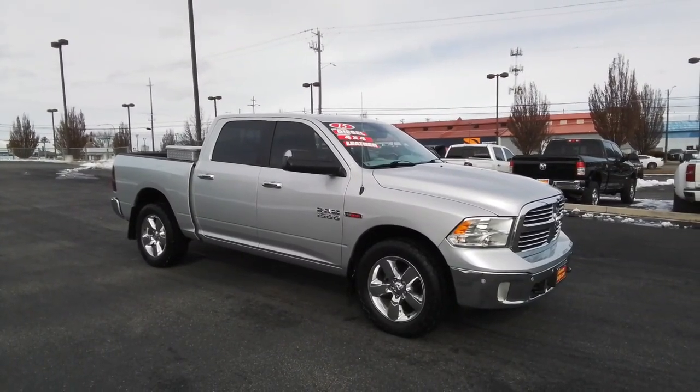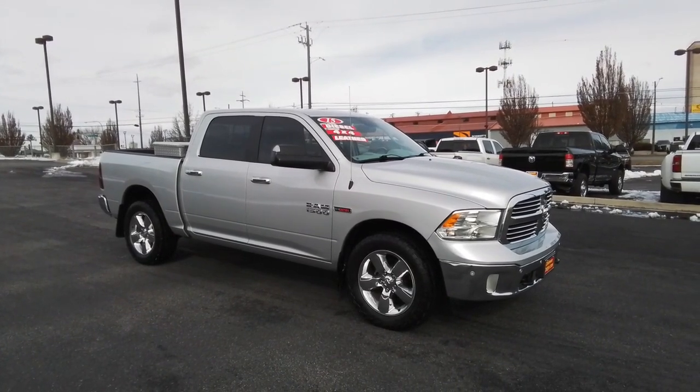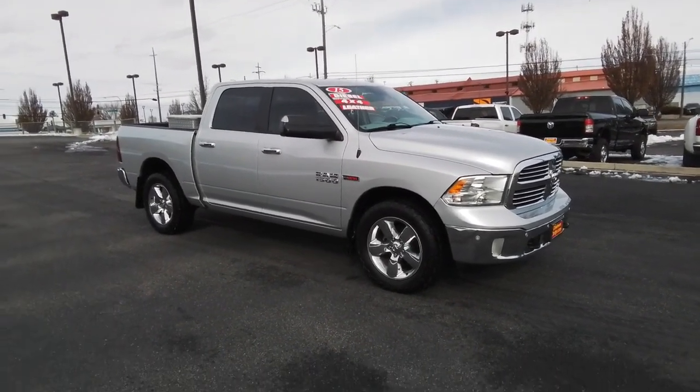You will be amazed by this 2015 Ram 1500. With less than 90,000 miles on the odometer, this vehicle stands out from the rest.